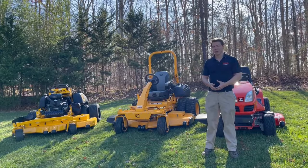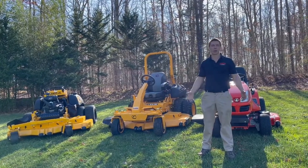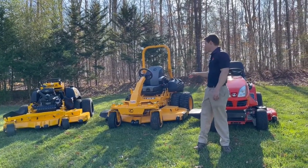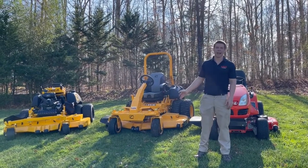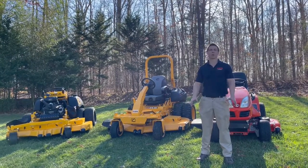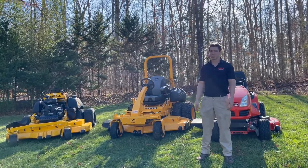We had these in inventory today, so we wanted to test out a couple things. We brought with us the Wright ZK 72 inch with a dual wheel kit — really nice for hillside slopes. We also brought the Cub Cadet Pro Z 972S. The 972 means it's a 900 series, their full commercial end model, with a 72 inch deck, and the S stands for steering wheel.